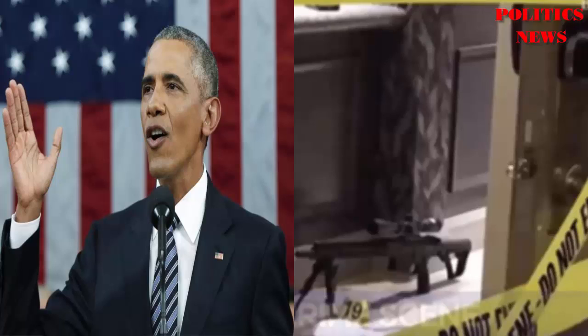New details have emerged showing that the Las Vegas shooter used a device to help him in his slaughter that was approved by the most recent Democrat president. Investigators found a bump stock device in Steven Paddock's room, which is a firearm accessory that allowed the shooter's semi-automatic gun to increase its rate of fire closer to the speed of automatic fire.